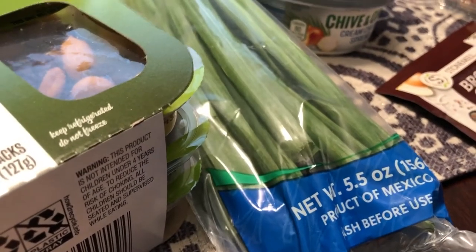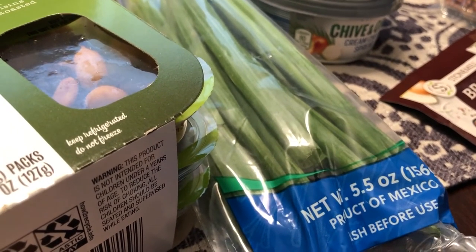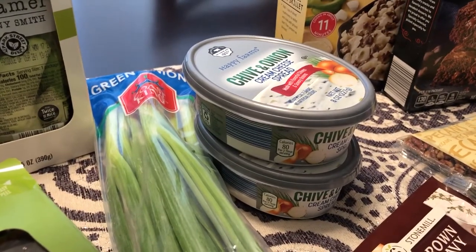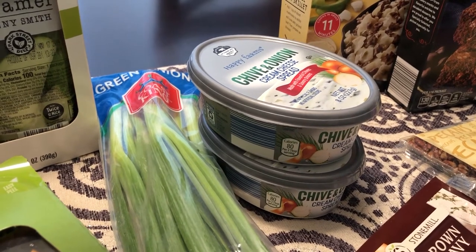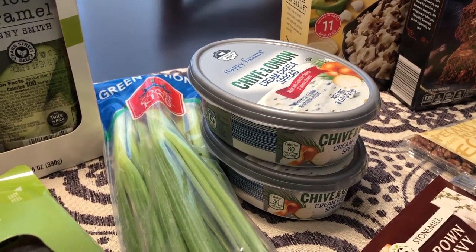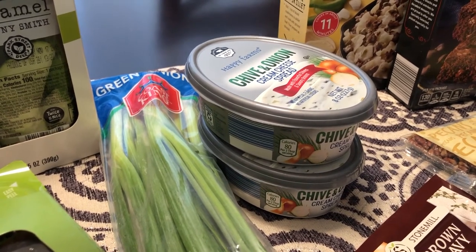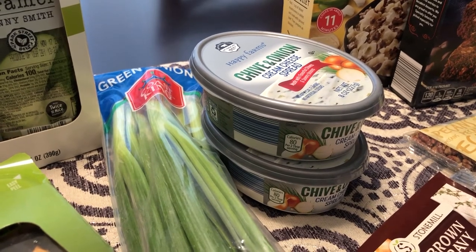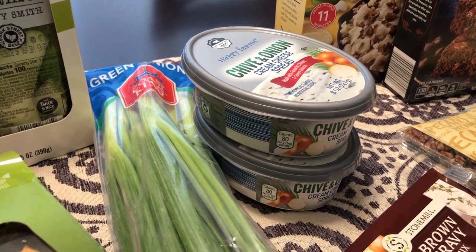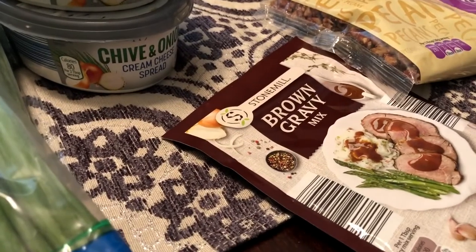I also needed some green onions — I really like having them on hand to use in scrambled eggs or just with dishes to add a little pop. I also picked up some chive and onion cream cheese spread, two containers of it. One is going to be for a crock pot meal; they were $1.49 each. The other one I like to spread on a butter cracker with some turkey or ham lunch meat as a quick snack.